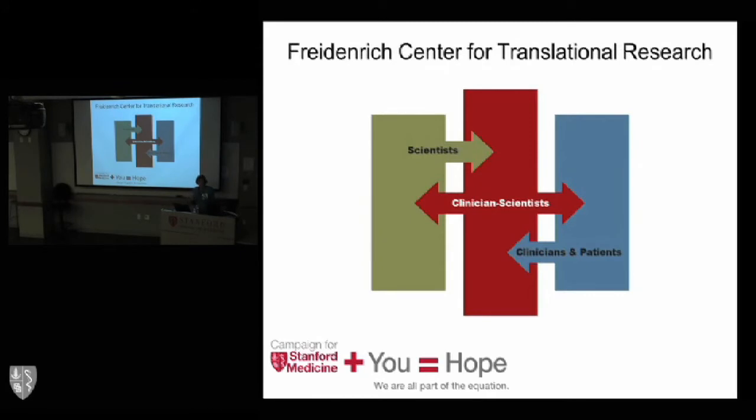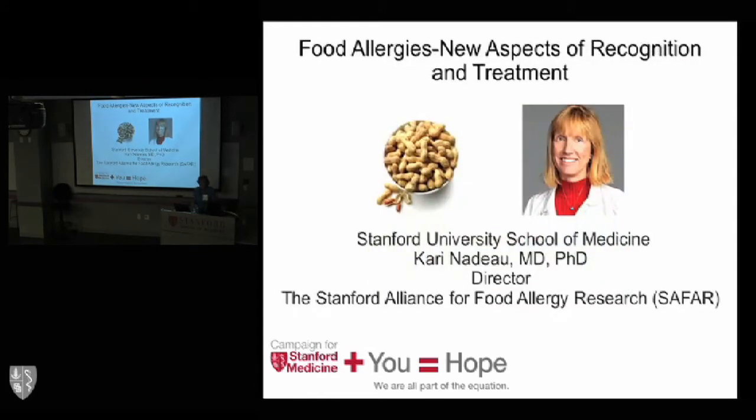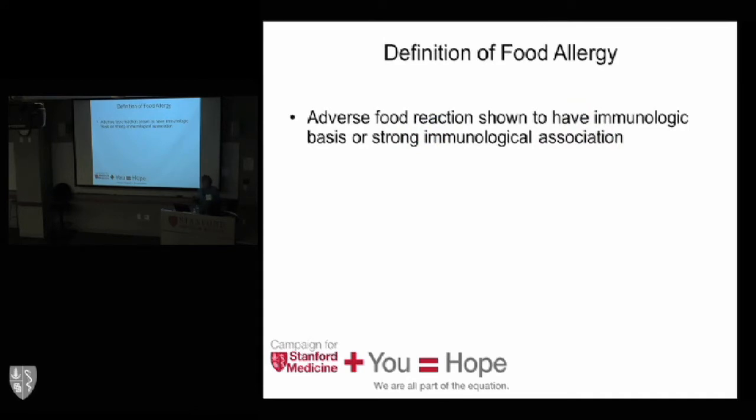The first example is from the Department of Pediatrics. Carrie Nadeau, MD, PhD — the kind of physician-scientist we really want to encourage — has developed the Stanford Alliance for Food Allergy Research, so-called SAFAR. She's engaged in studying how one can detect and treat allergies in children. An adverse reaction to food involves an immunologic response, and her background in immunology allows her to apply that knowledge to patient care.